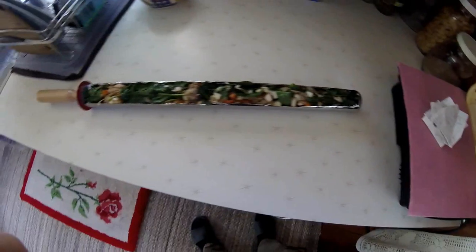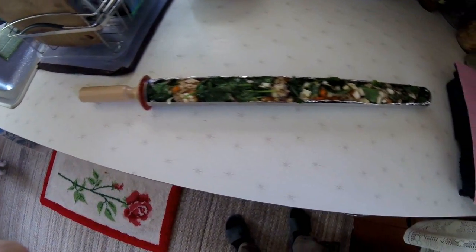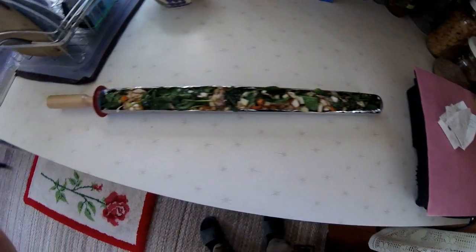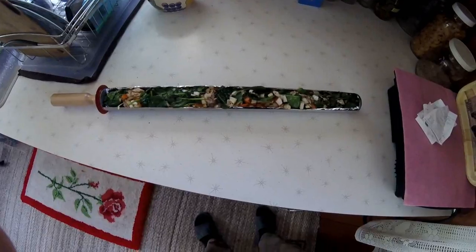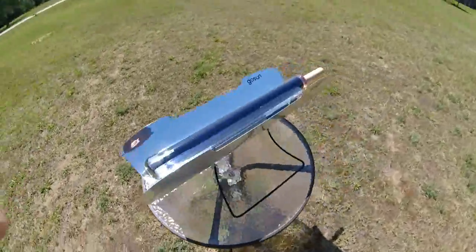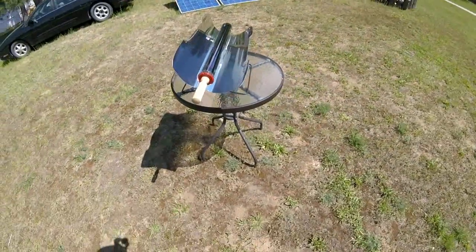Melanie has lunch prepared for the solar oven, which is going out here in a minute — salmon, spinach, onions, peppers. She makes up these dishes and I put them out in the solar cooker, then we'll have a hot lunch cooked with free energy. And now our food's in the oven — in a little while we'll have hot lunch ready to go.